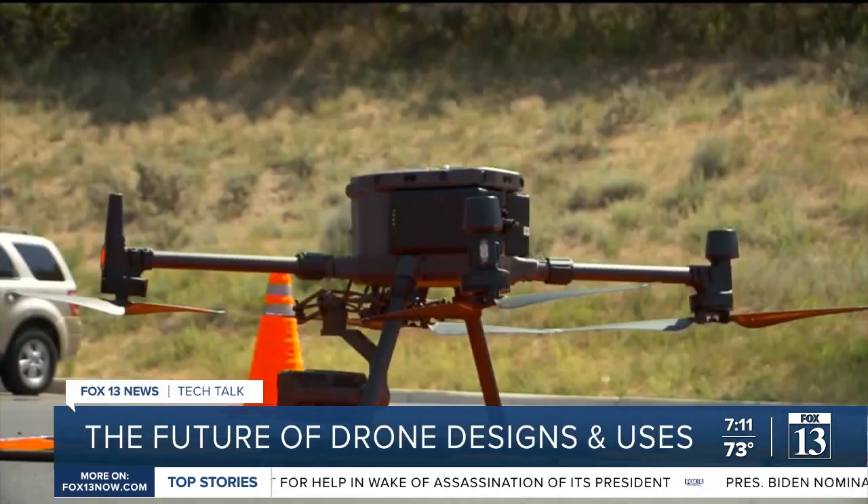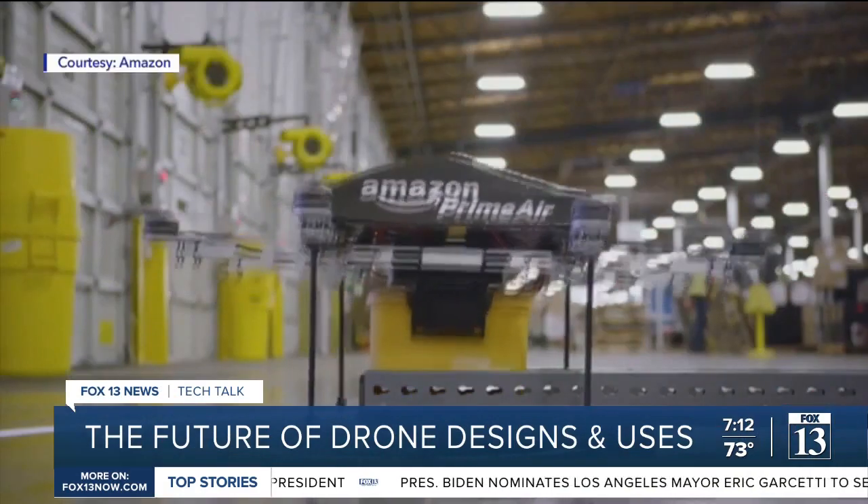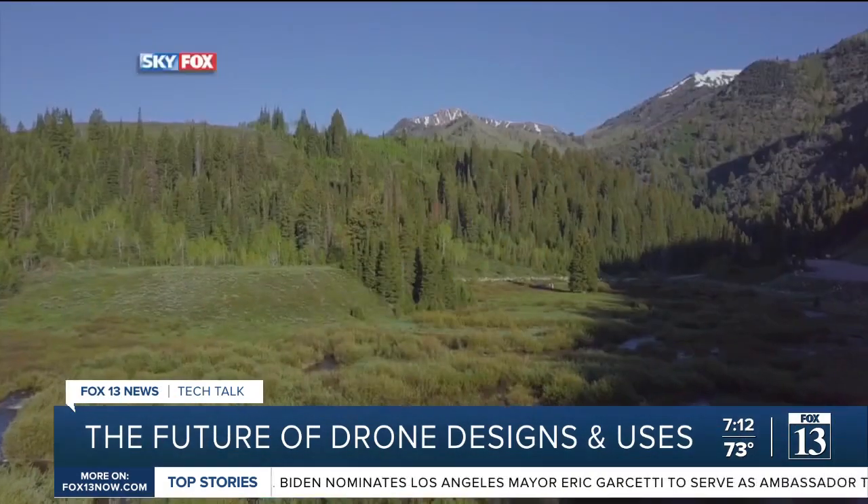Drones are used for a number of tasks these days, like search and rescue missions, package deliveries, surveillance, and photography.